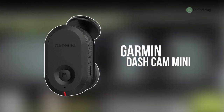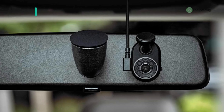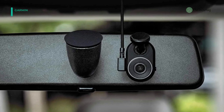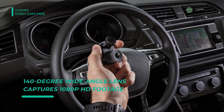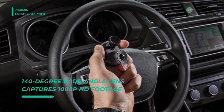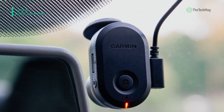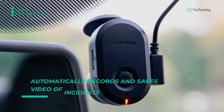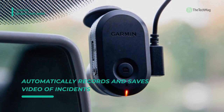The Garmin Dashcam Mini captures high-quality 1080p HD footage in a dash camera about as small as a car key. Once plugged into your vehicle's power source, the camera continually records and automatically saves videos of incidents. Its built-in Bluetooth technology and Wi-Fi connectivity let you upload saved footage to your compatible smartphone through the Garmin Drive app. The parking mode feature monitors your car's surroundings while your car is parked and automatically starts recording when motion is detected.